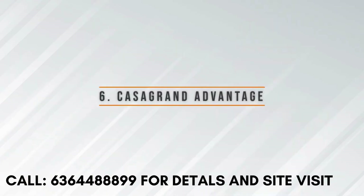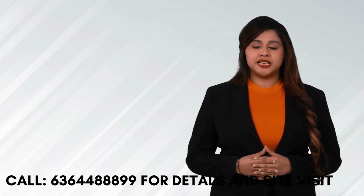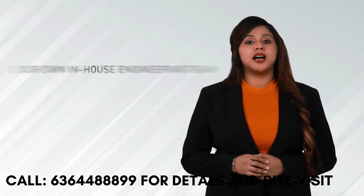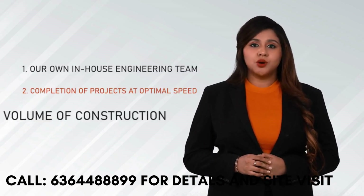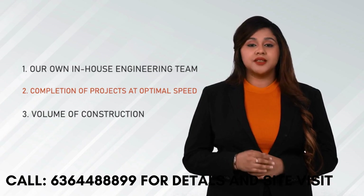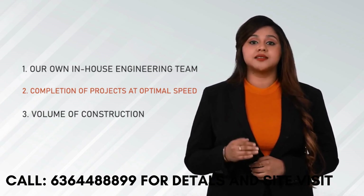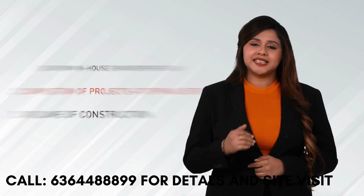Casa Grand Advantage. For such a superior product, we are able to offer it at the lowest price because of three reasons. One, we have our in-house construction team. Two, all our projects are finished at an optimal speed. Three, the volume of construction we do every year enables us cost savings. This in turn is passed on to our customers as a benefit.